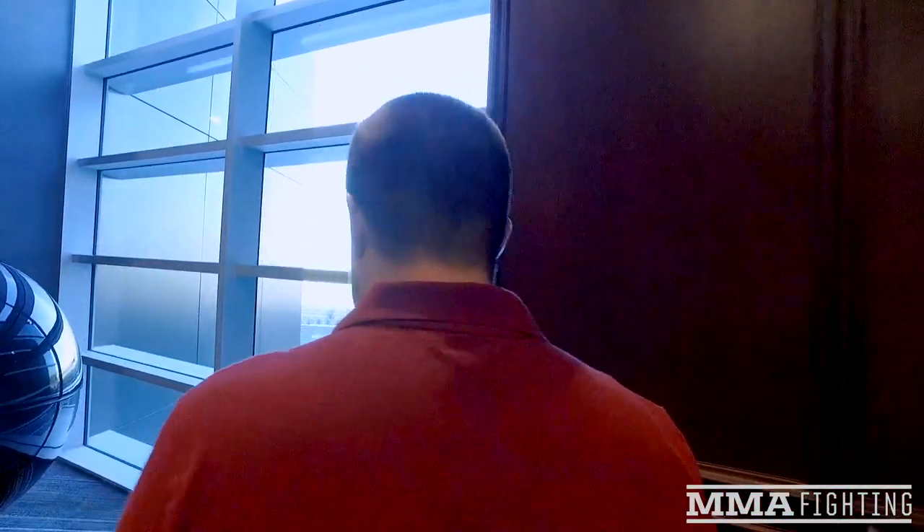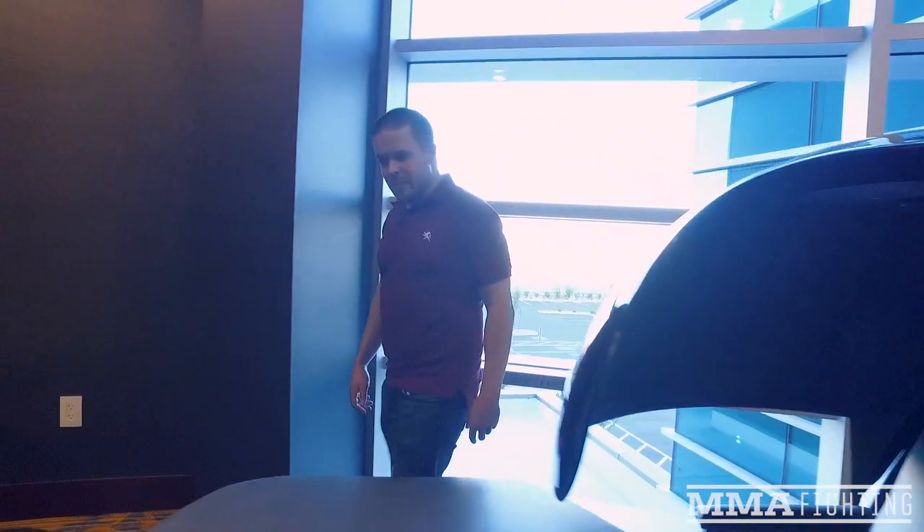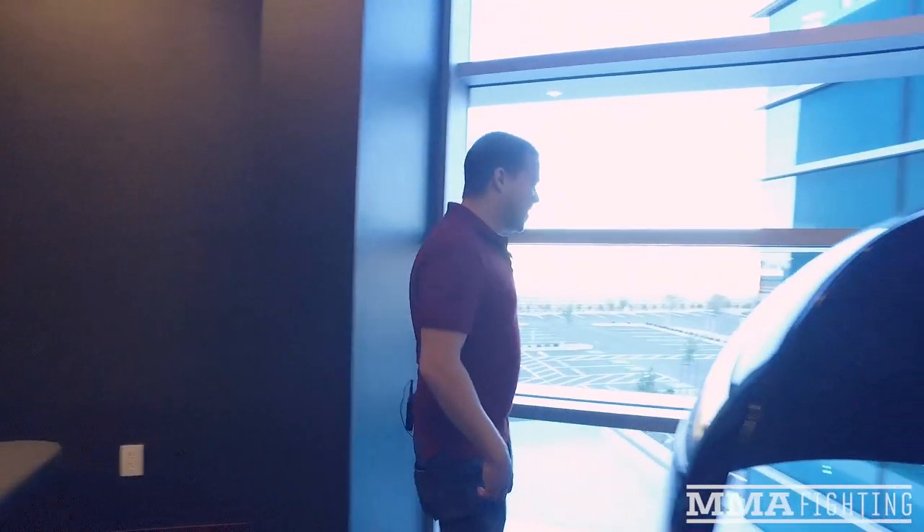This is our relaxation lounge — with nap pods around the corner. The logic is to build a non-gym room in a gym. If an athlete has a 10 a.m. training session and a 4 p.m. training session, they don't have to go back to their hotel. They can dine on site at no cost, come back here, play Xbox, watch movies, or review film. Those nap pods provide vibration and play ambient music and lighting — it's time to refresh and not be in the gym environment.